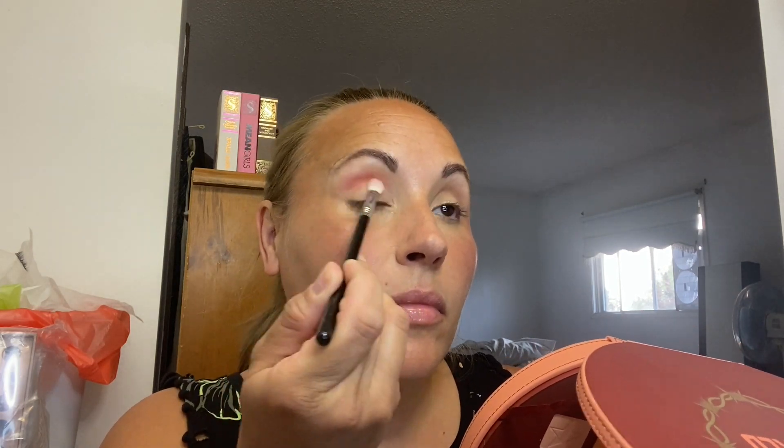So next I'm going in with the shadow palette. We're using the Jeffree Star Pricked Palette. This is the first time I have touched this palette, so I'm super excited. I wanted to do something chaotic — I mean, it's Jeffree Star, right? So you have to be a little chaotic.